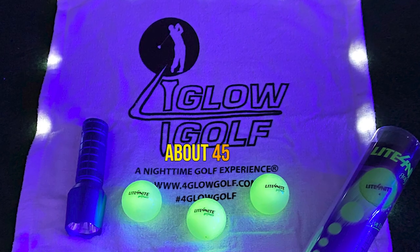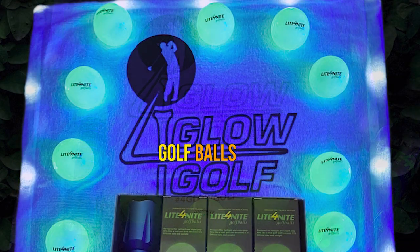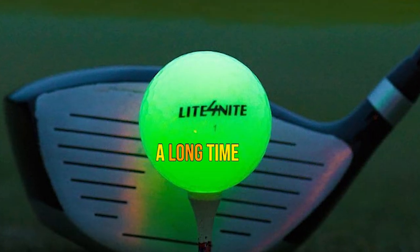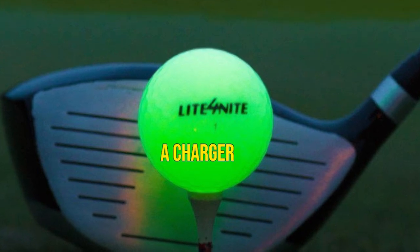The charger works in about 45 seconds to get these golf balls charged and ready to go. Pros: the best feel of glow in the dark balls, good for short game practice, can use for a long time. Cons: need to purchase a charger separately.